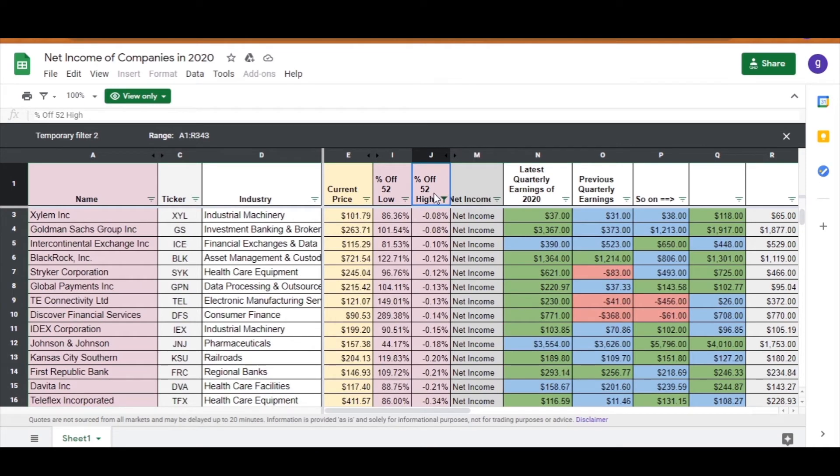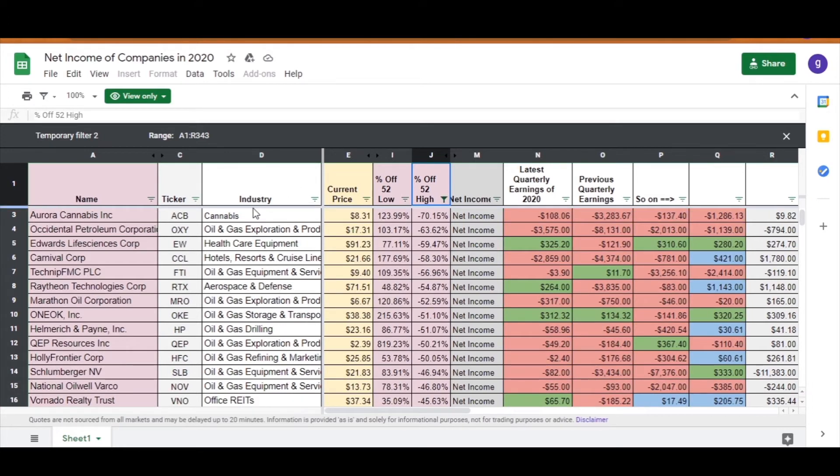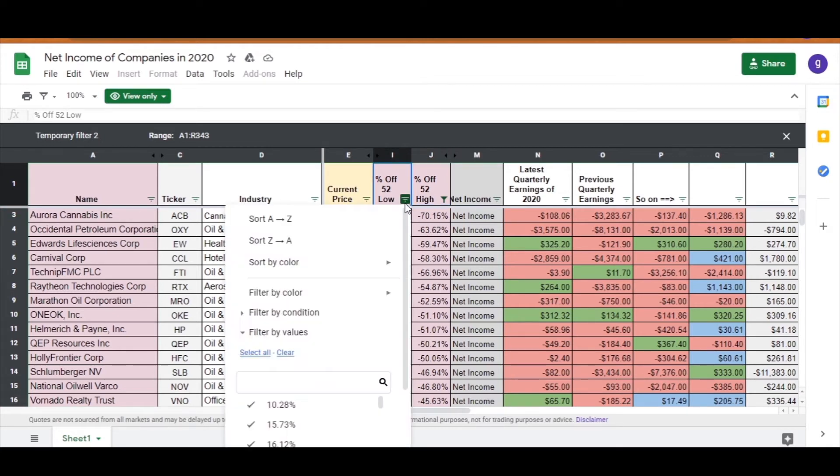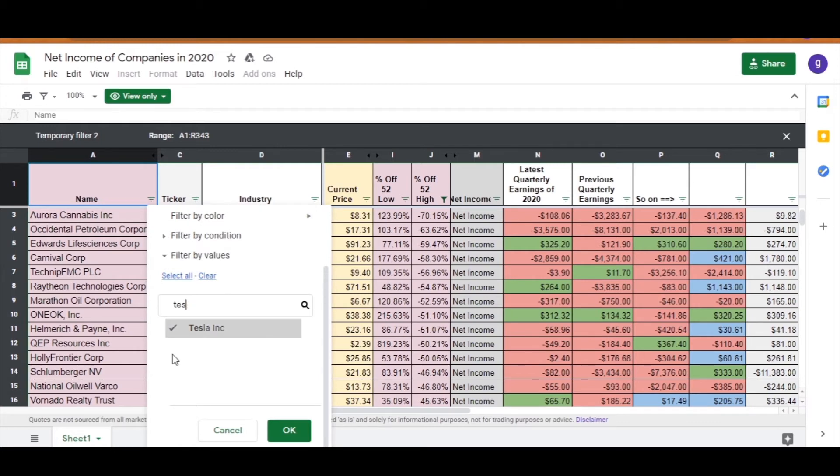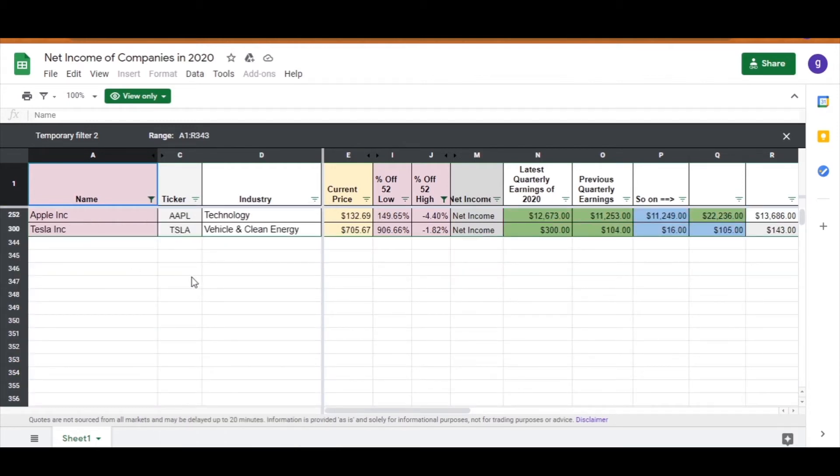For example, if you go to percentage of 52-week high and arrange from highest to lowest, you get companies trading near all-time highs — such as Aeolian and Goldman Sachs, both trading at 0.08% below the 52-week high. If you change this to lowest to highest, you'll see a cannabis company and an oil company trading well below the 52-week high. You can also search specific companies: go to names, hit clear all, then type the company name — for example, Tesla and Apple — and tick both of them before clicking OK.